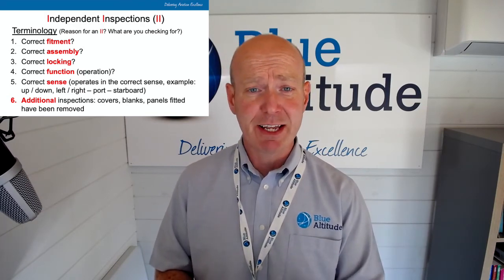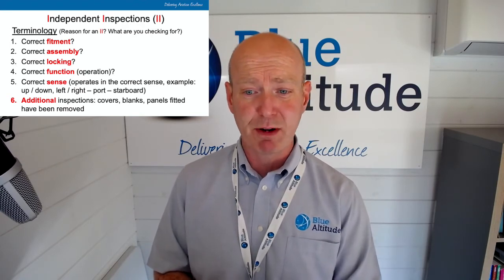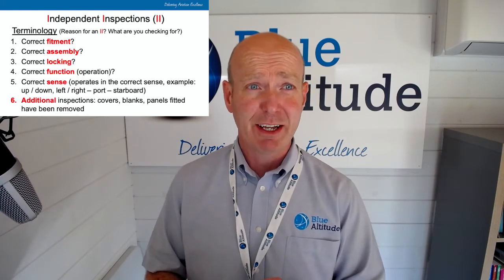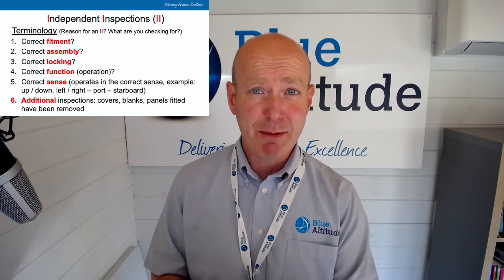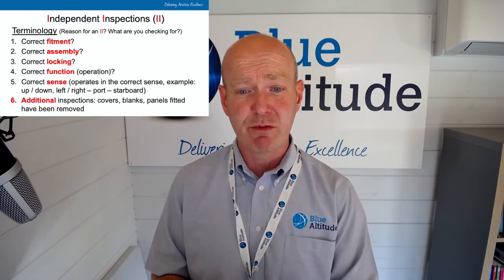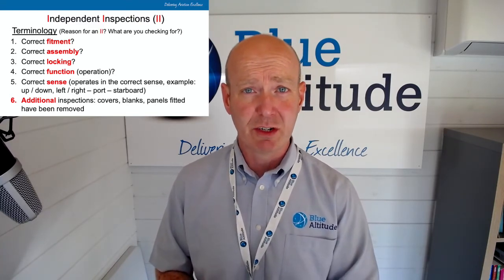You can also raise an independent inspection for additional inspections — for example, checking that covers, blanks, or panels that have been removed have been correctly refitted. The terminology is key: correct fitment, assembly, locking, function, sense. You may also raise requirements for additional inspections, but it must be specific — do not generalize the terms.